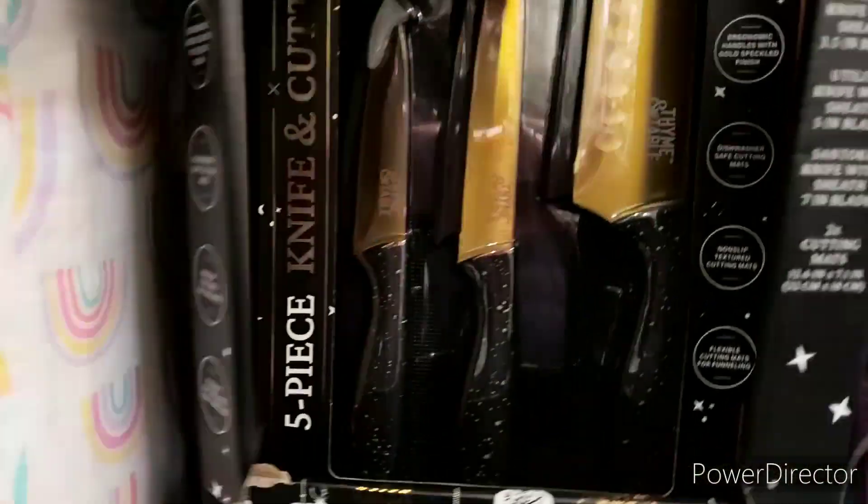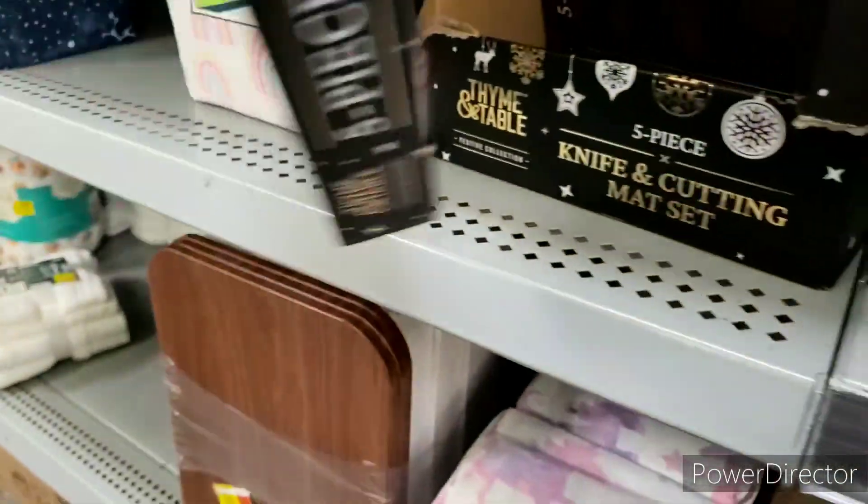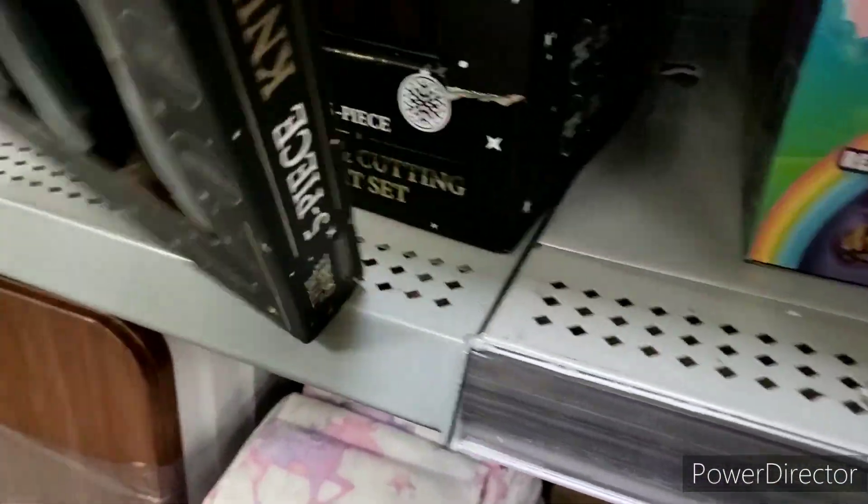Here are the UPCs for those items. I think I might even take out this knife set — here you go, right here, if you're interested — because I want the whole set.